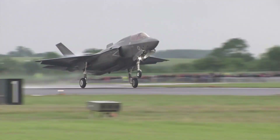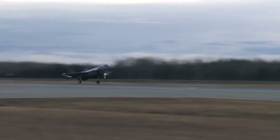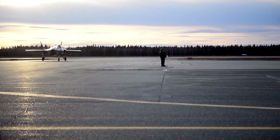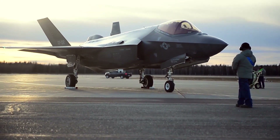After delving into the F-35's advanced manufacturing and testing stages, it's critical to acknowledge the vital role that logistics and maintenance play in maintaining such cutting-edge military assets.